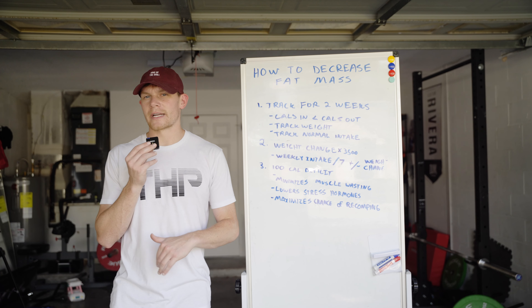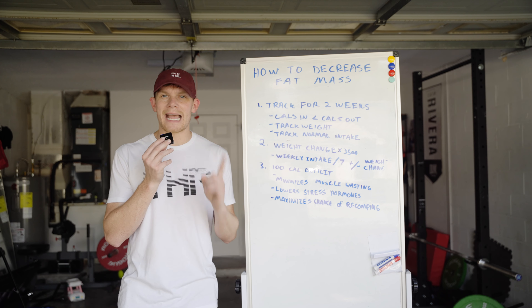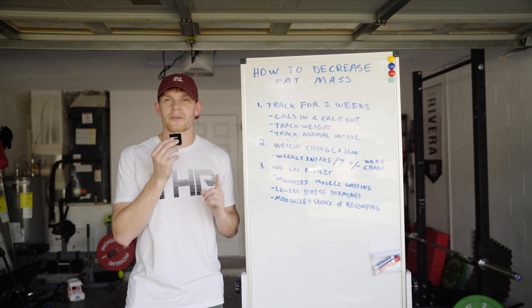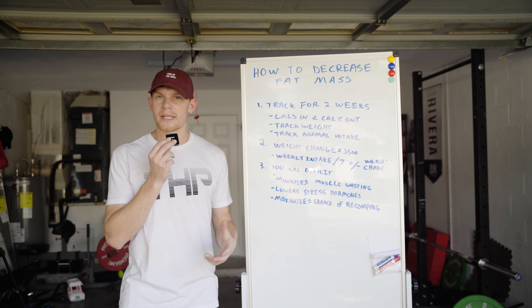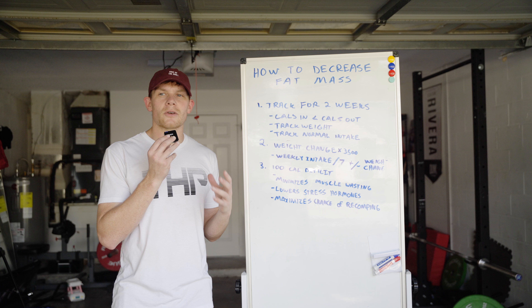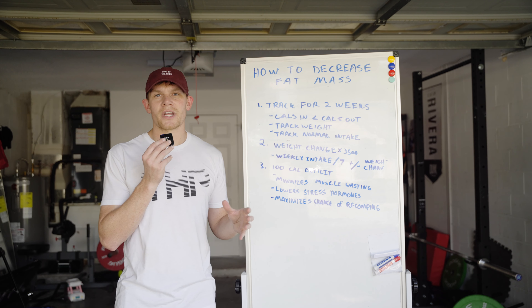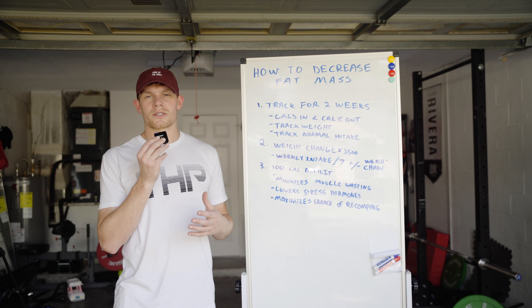So there's a better way to go about figuring out your energy expenditure, and that is to track exactly what you eat every single day for two weeks, and then to also measure your body weight every single day for two weeks. What this does is it allows you to see your weight change day to day, which is going to be an indicator of your weight loss or weight gain.